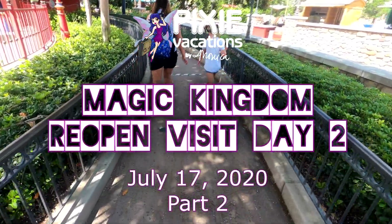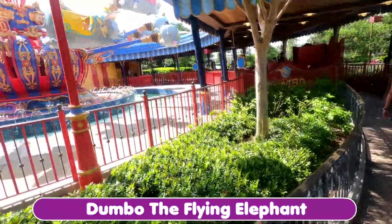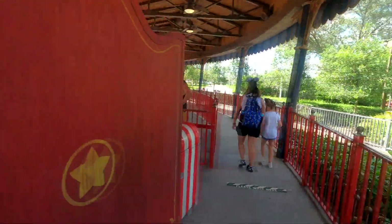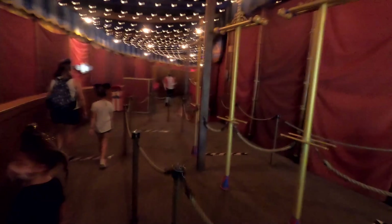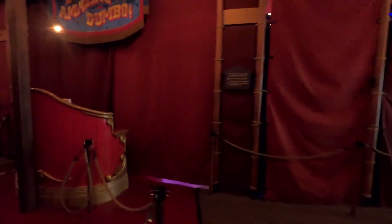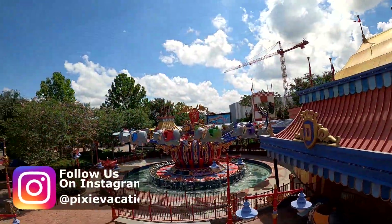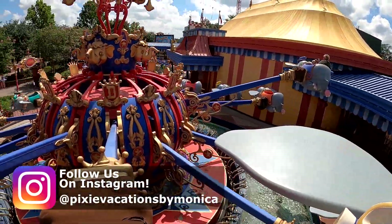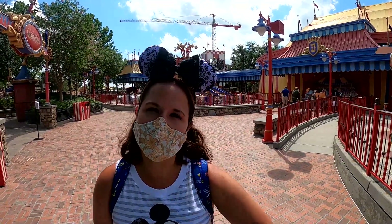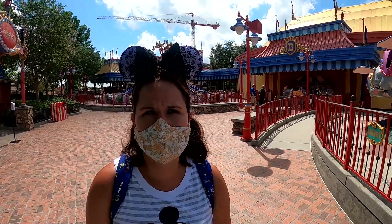We are in line for Dumbo. Social distancing decals are on the ground, keeping the line spaced out. Elephants are usually pretty socially distant from each other, so we're probably not going to see a ton of changes on this ride. And just as expected, the big Dumbo Circus Ring Play Area is closed. We just got off Dumbo the Flying Elephant — we rode it two times without even having to get off because nobody else was in line. It was awesome.